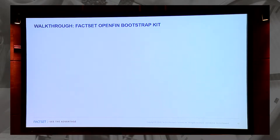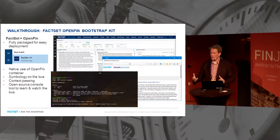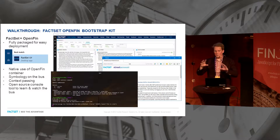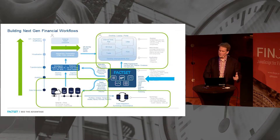The last thing I want to talk about is something we're releasing in the next few weeks — we call it our FactSet OpenFin Bootstrap Kit. The idea is to take FactSet Web, package it with OpenFin, and let you quickly push it out to your users. It'll use the native OpenFin container, you'll be able to pop out parts of FactSet, move them around the screen, and do all the things OpenFin does. We're also going to expose our symbology and context passing on the bus directly — you'll be able to watch the bus and see how we use it, then start putting your own applications on the bus and interacting with FactSet. Please download it and play around with it once we launch.